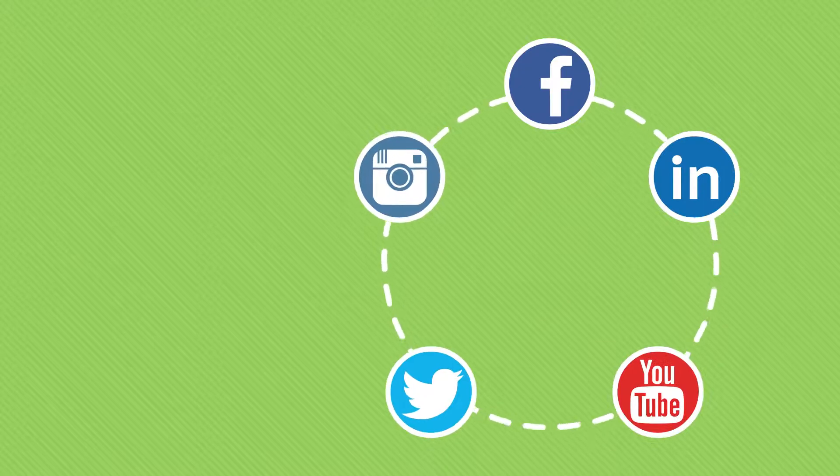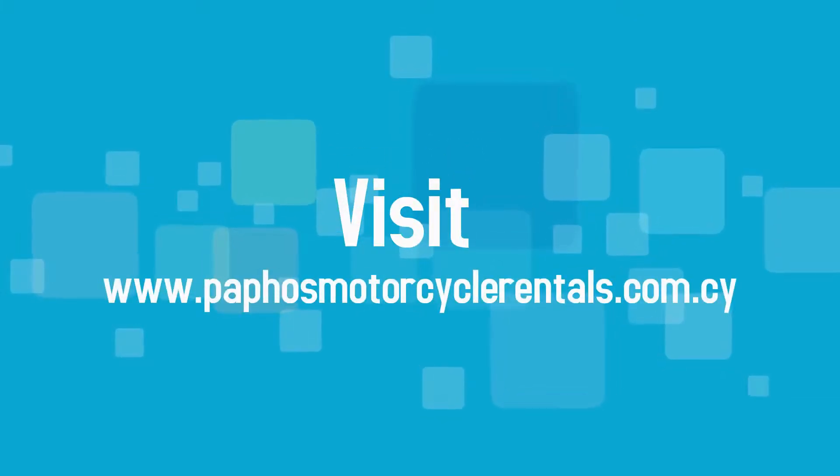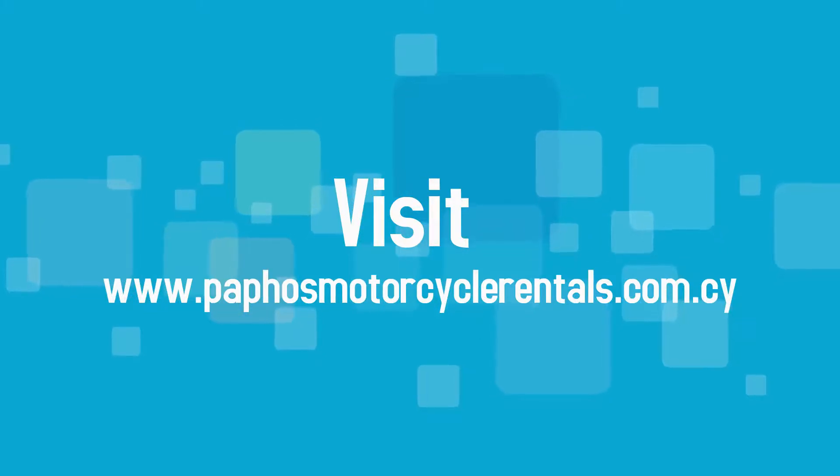Step 7: Share your experiences and bike moments on our social media. Visit www.PafosMotorcycleRentals.com.cy to learn more.